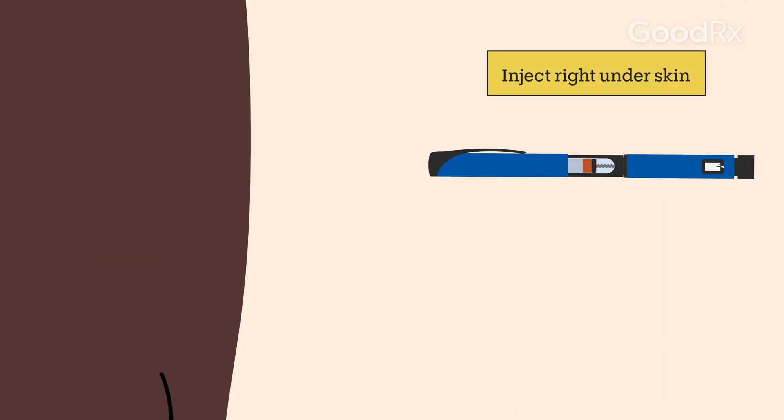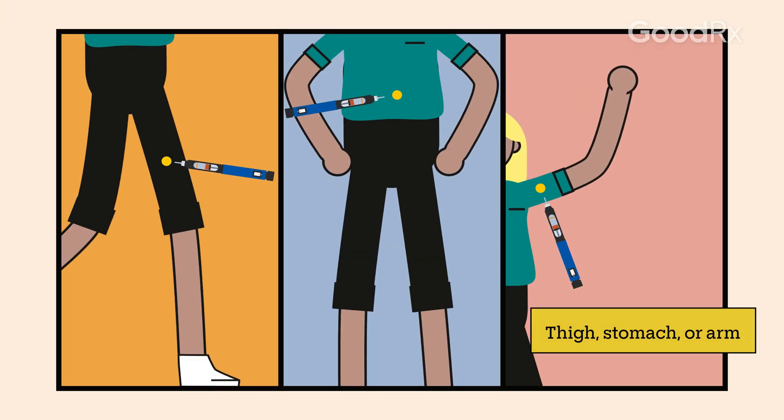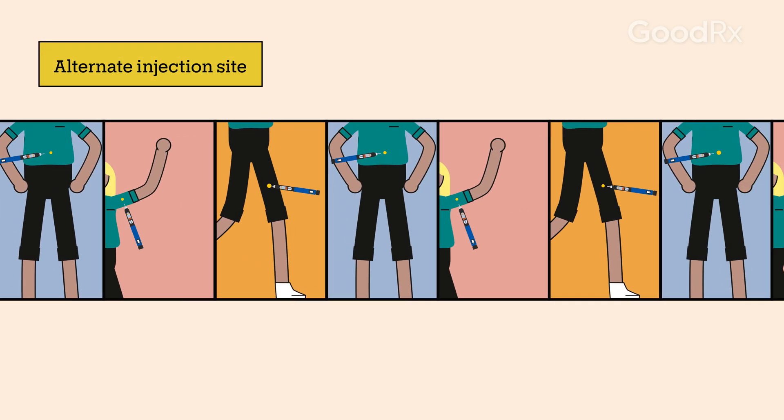The injection goes right under the skin, so it's not as deep as most vaccines. You can inject it into the thigh, lower stomach, or upper arm, and you should choose a different area each time to reduce irritation.